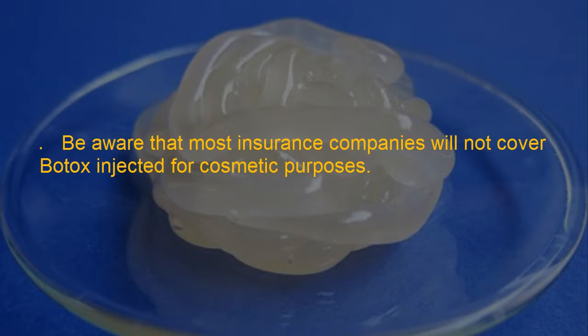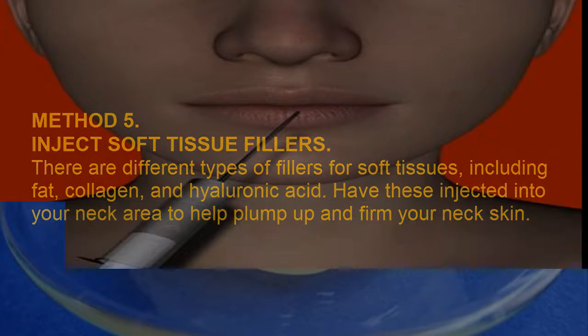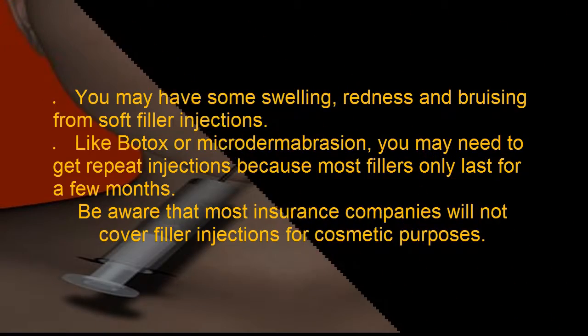Be aware that most insurance companies will not cover Botox injected for cosmetic purposes. Method 5: Inject soft tissue fillers. There are different types of fillers for soft tissues, including fat, collagen, and hyaluronic acid. Have these injected into your neck area to help plump up and firm your neck skin. You may have some swelling, redness, and bruising from soft filler injections. Like Botox or micro dermabrasion, you may need repeat injections because most fillers only last for a few months. Most insurance companies will not cover filler injections for cosmetic purposes.